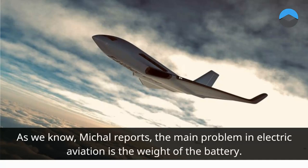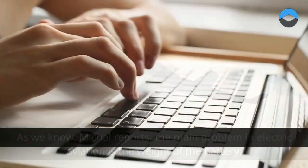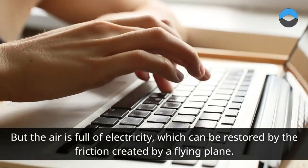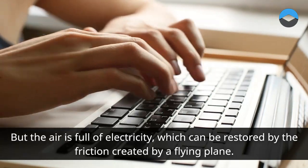As Michał reports, the main problem in electric aviation is the weight of the battery. But the air is full of electricity, which can be restored by the friction created by a flying plane.